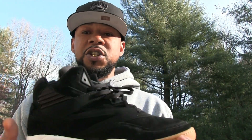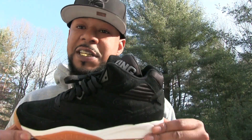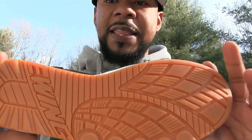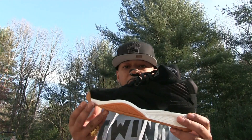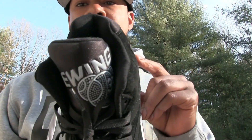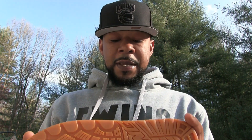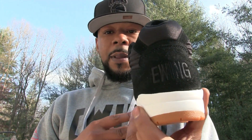Coming in at number four — this is actually a fresh new pickup — it's a Sports Light again. I would say 2018 was the year of the Sports Light. This one has the gum bottom — I'm a fool for the gum bottom — white in the midsole, all-suede upper. Still a light shoe, still comfortable, very pleased with the purchase, and I got this for a really good price. A lot of people are sleeping on the Sports Light. Coming in at number four: black gum bottom Sports Light.